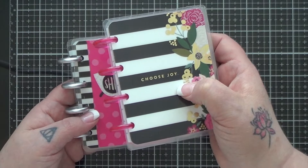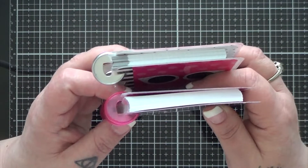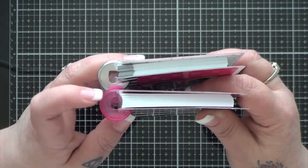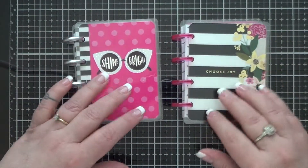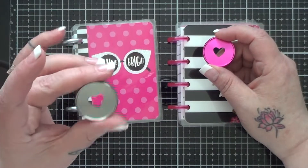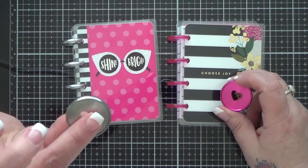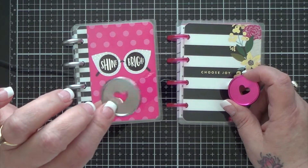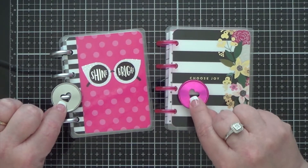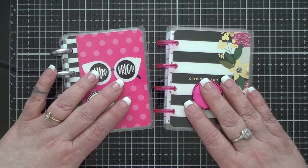This one is called Botanical Garden and I got it on Etsy from Artsy Craftsy Emporium. Both of them come with mini rings, which are fine, but I wanted slightly larger rings so I picked up two different versions of the next size up — I believe it's called the classic — and I got them in silver and in hot pink. The hot pink ones came from Artsy Craftsy Emporium and the silver ones from Happy Crafts and More. I'll put links below. I'm going to keep one as a notebook and one as a little art journal.